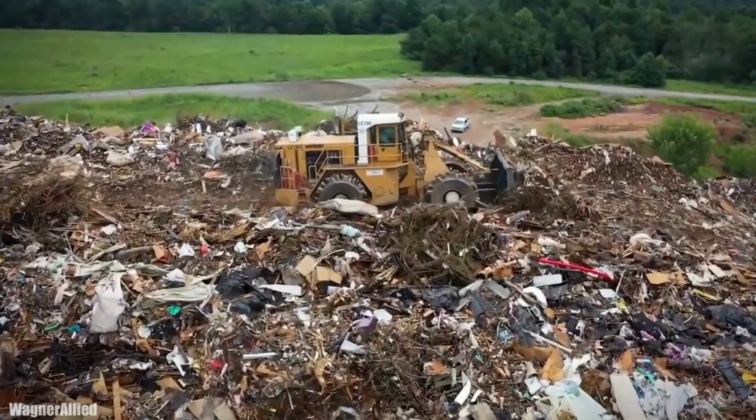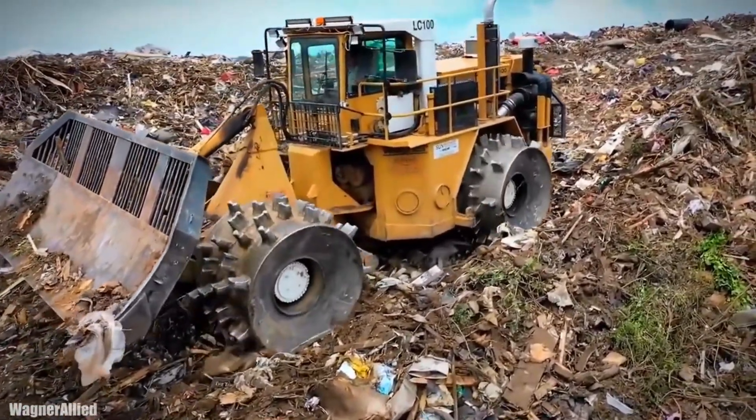So next time you see a landfill with such machines, you know why they decided to have spiked wheels.